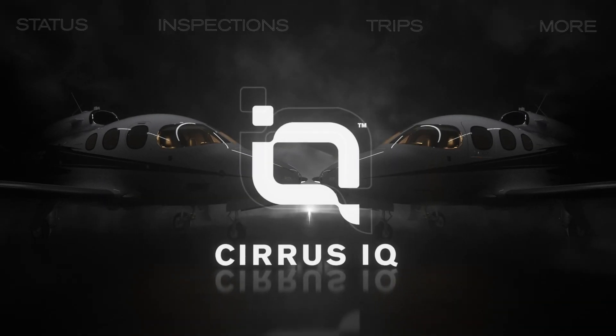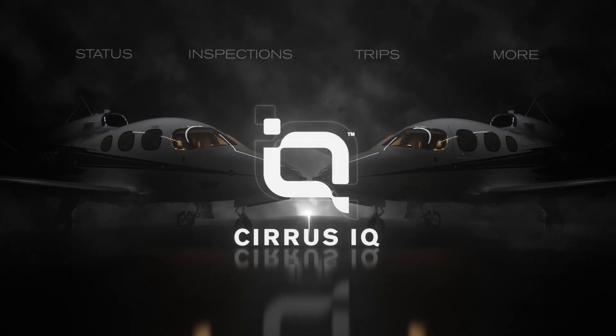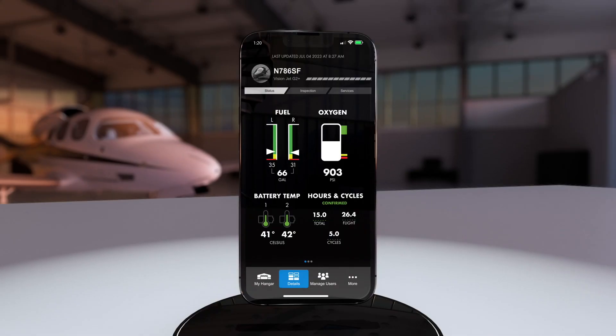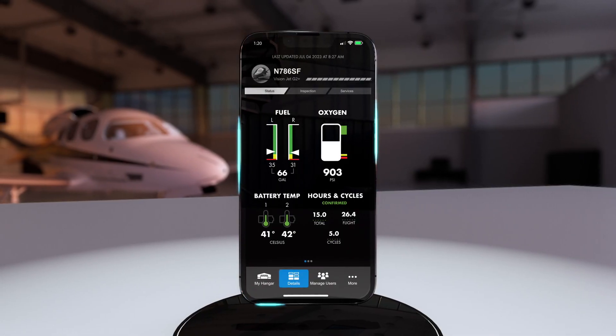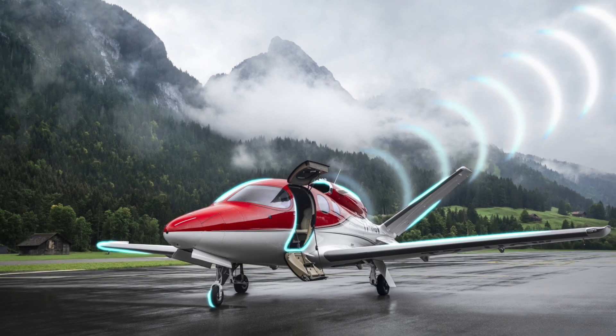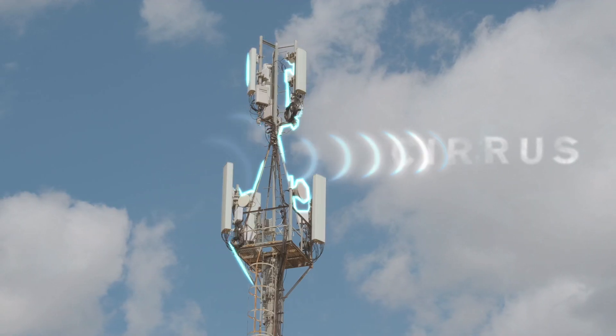Introducing Cirrus IQ, the mobile pilot intelligence hub for the VisionJet that organizes your Cirrus life. With an iPhone, a cellular connection, and the Cirrus IQ mobile app, your jet sends the key readiness items you need straight to the Cirrus cloud.